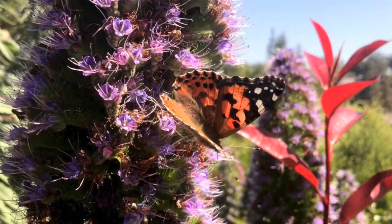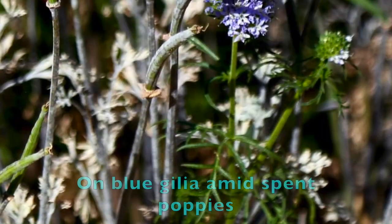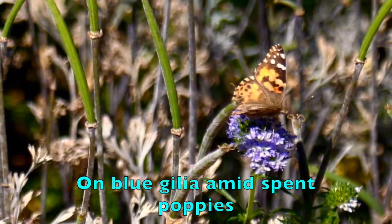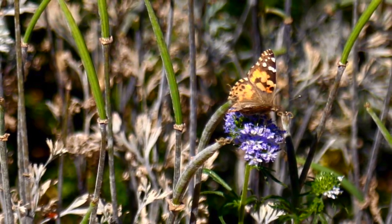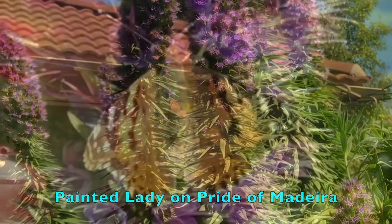Many kinds of butterflies have a presence around our garden that varies from constant to frequent to only occasionally. Cloudless sulfurs, gulf fritillaries, giant swallowtails, mourning cloaks, and monarchs come to mind, as well as a number of smaller butterflies. But as for the Painted Ladies, I have to content myself with seeing them for just a matter of a few days or weeks.